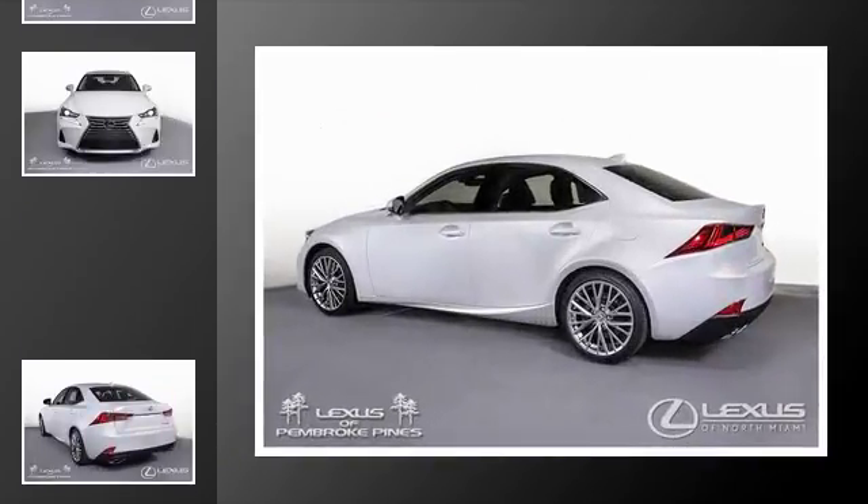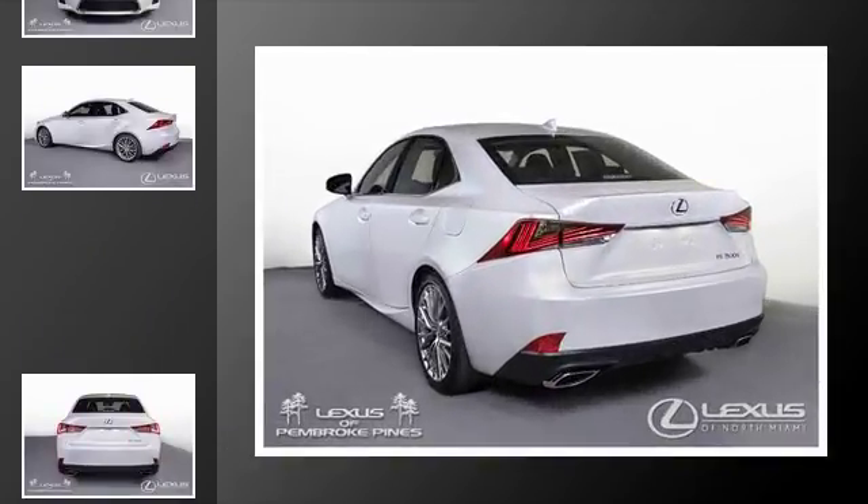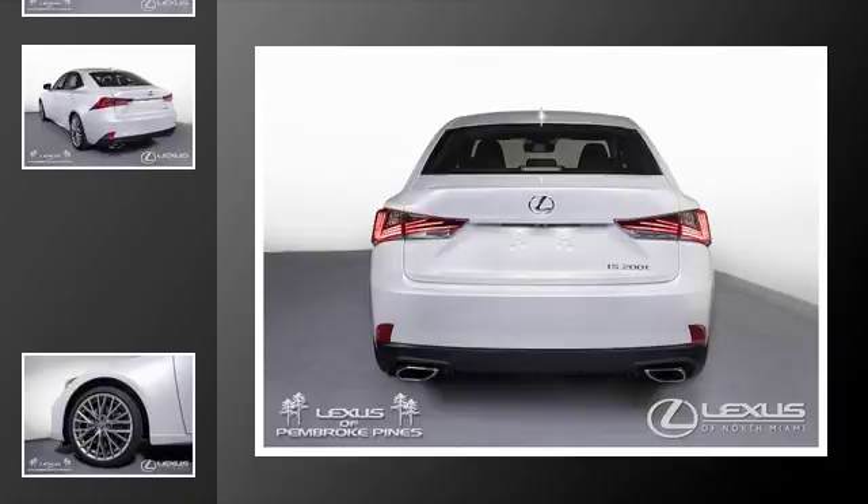All of the following features are included: traction control, an anti-lock braking system, a rear spoiler, an intercooled turbocharger, a sunroof, and power windows.